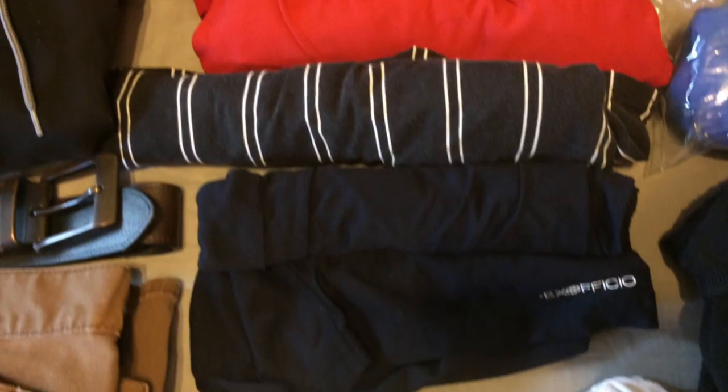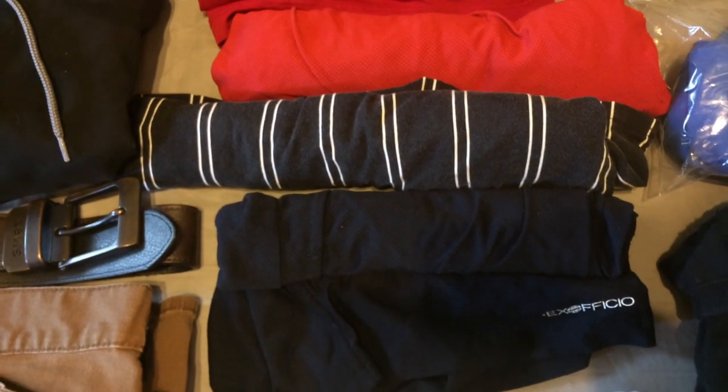Next I do have a synthetic pair of underwear — again synthetic is always the best. These are the ExOfficio Give-N-Go boxers, they're pretty popular. You can wear these for a couple of days before you need to wash them. I like to bring three pairs just in case I feel like being lazy — that way I always have a clean third pair.